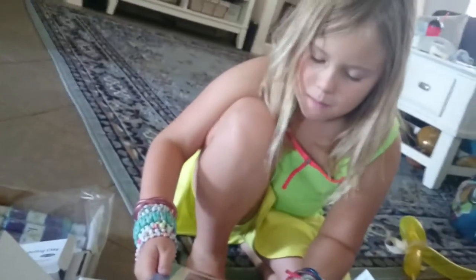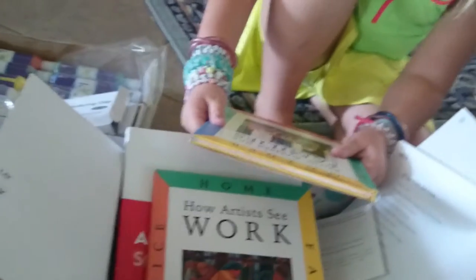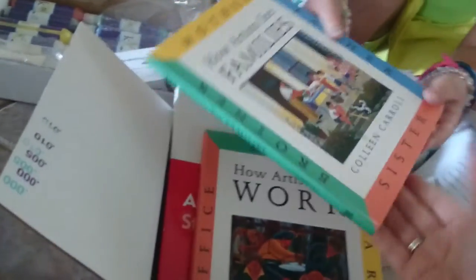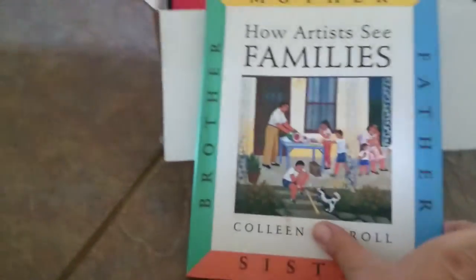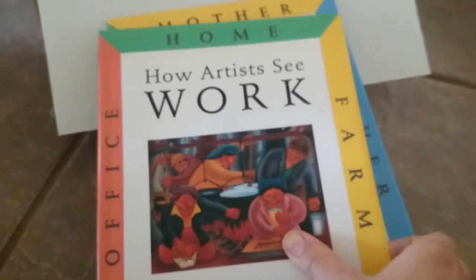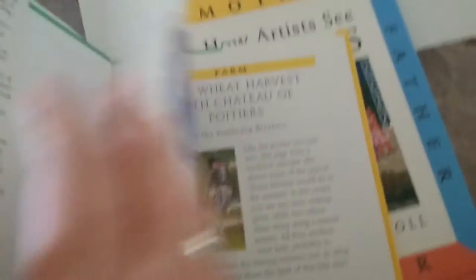Here's the art box. We chose art as her elective — there was a choice between art or Spanish and we decided to go with art. She got 'How Artists See Families,' which seems interesting talking about how famous artists have chosen to depict families. Then there's 'How Artists See Work' — how they've painted it in different ways. And then there are the student pages, which is basically your teacher's guide and your student book combined.